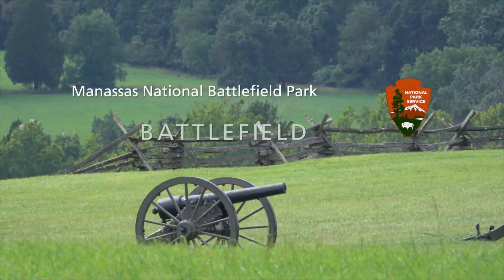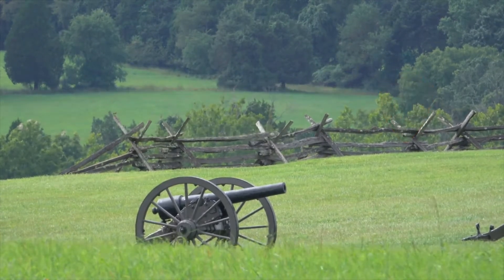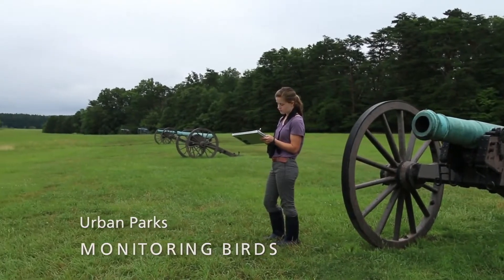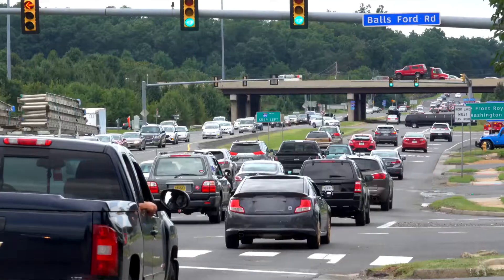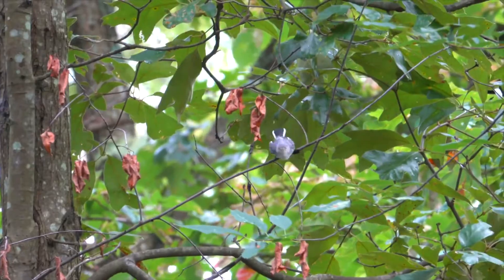A cannon in a grassy field with a wooden fence and forest in the distance. Manassas National Battlefield Park. A woman standing near a row of cannons writing. Inventory and monitoring monitors parks across the nation. While we might be monitoring birds in Boston Harbor Islands, we're also monitoring them at Manassas National Battlefield Park. It's a park that preserves a Civil War landscape, surrounded by suburban development, not far from Washington, D.C. There's a busy highway nearby, so it's an urban park.